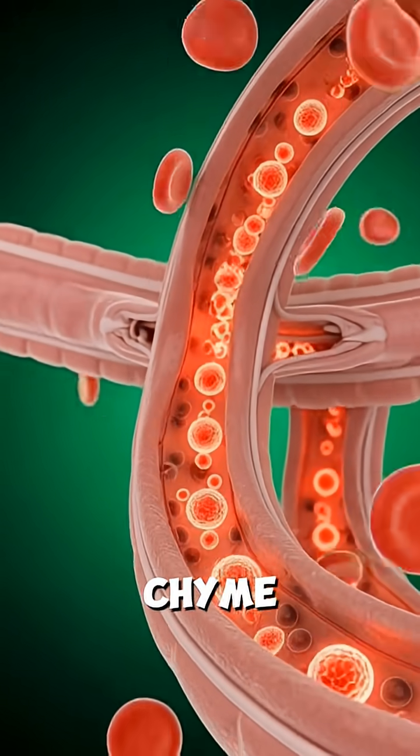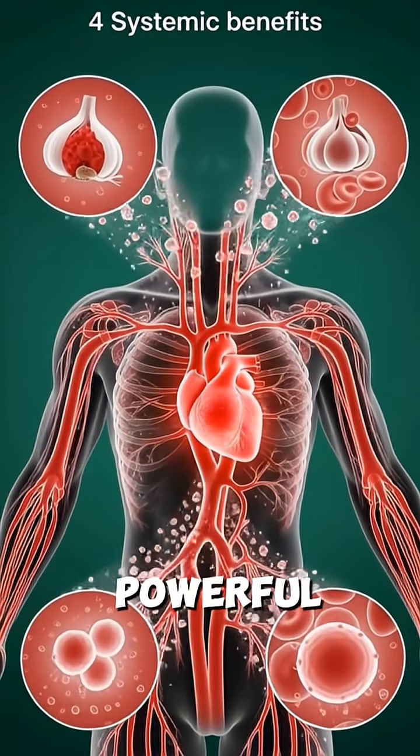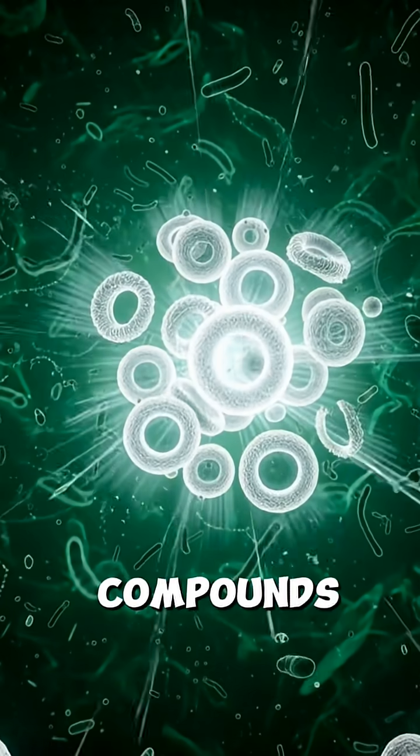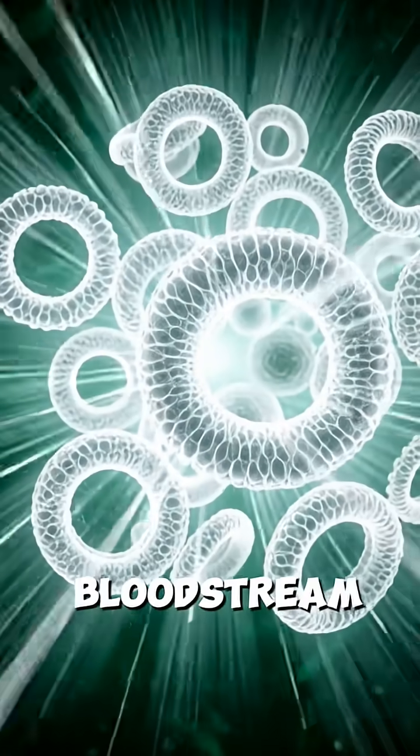Turned into chyme, it flows into the small intestine, where pancreatic enzymes and bile free powerful organosulfur compounds, quercetin, and prebiotic fibers that quickly absorb through the villi into the bloodstream.